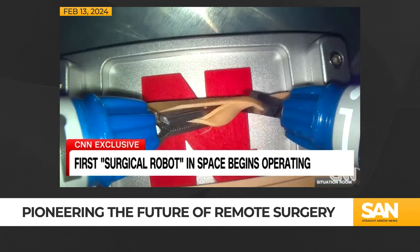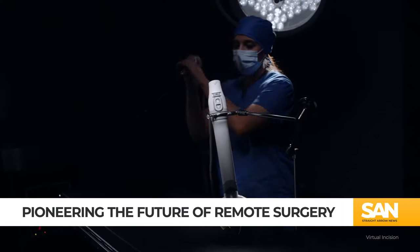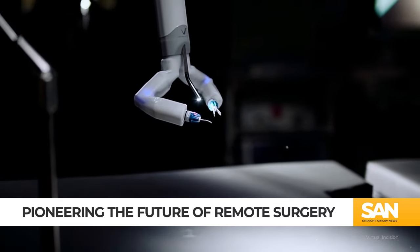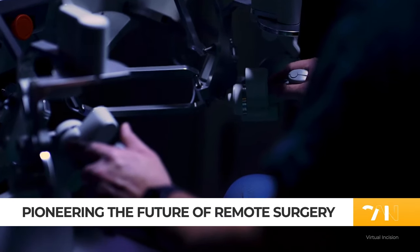Saturday was the first time that a surgical robot in space was controlled by surgeons on Earth to perform simulated surgical activities. Inside a device no larger than a microwave, a two-hour simulated surgery unfolded successfully, with six surgeons operating Mira's robotic arms to dissect synthetic tissue.